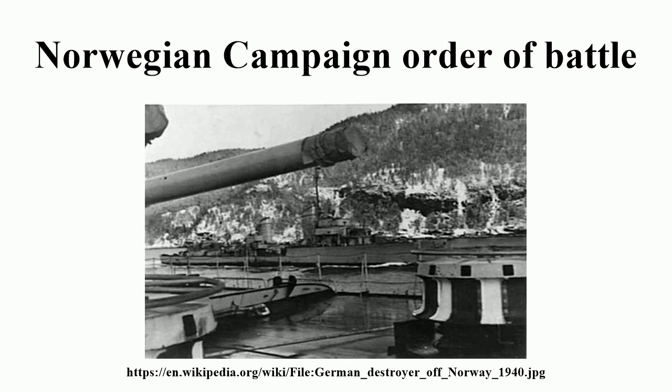170th Infantry Division, commanded by Generalmajor Walter Wittkopf, entered Denmark through the southern end of the Jutland Peninsula on 9 April. Regiments: 391st, 399th, and 401st Infantry, 240th Artillery.